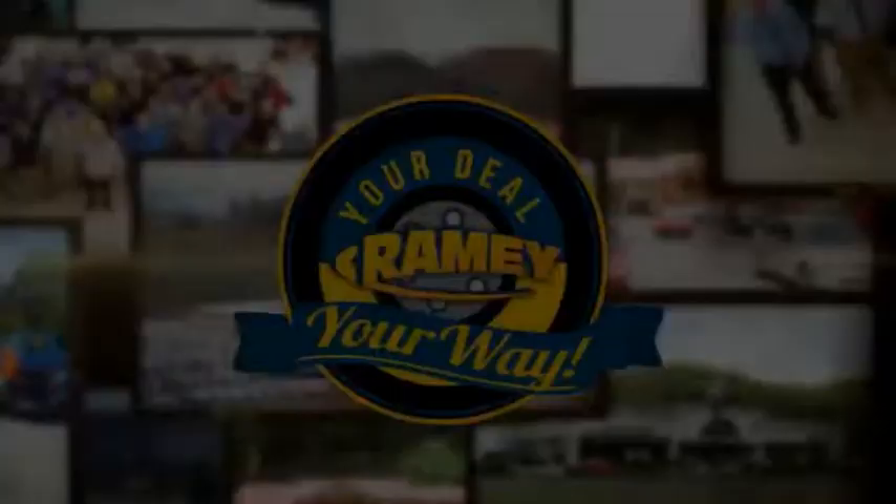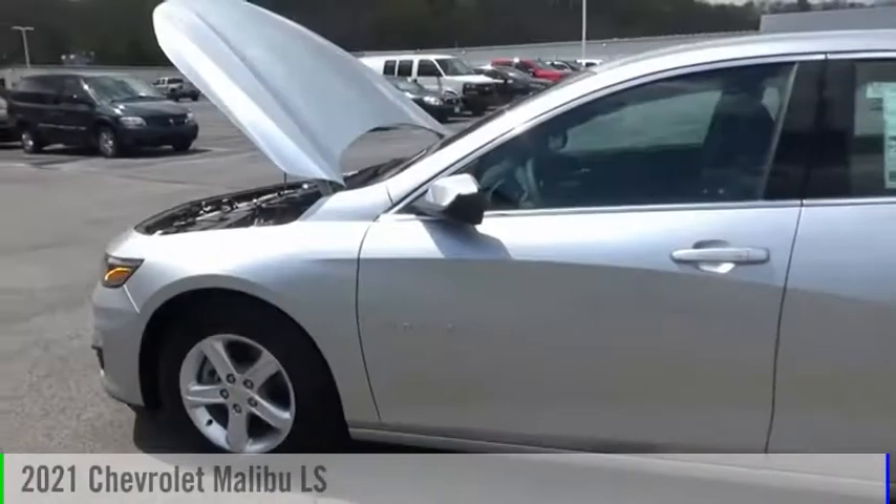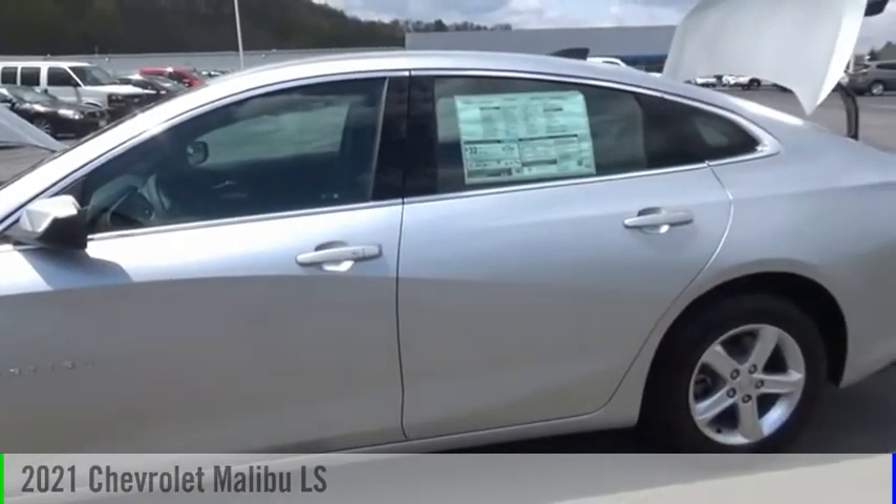Raimi, it's your deal, your way. Come test drive the 2021 Malibu.